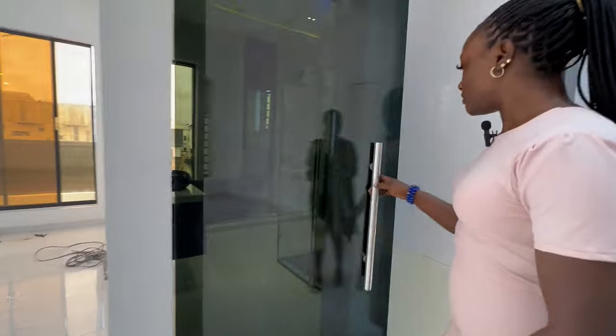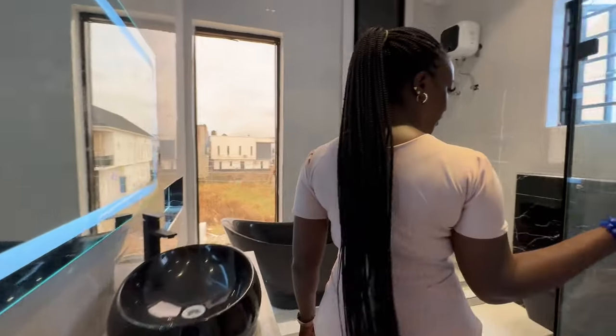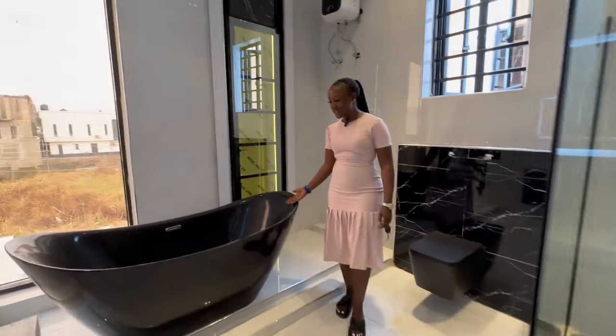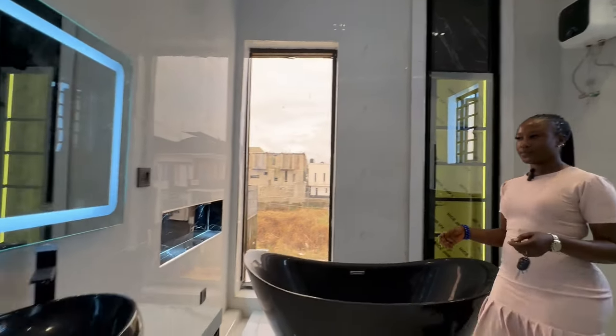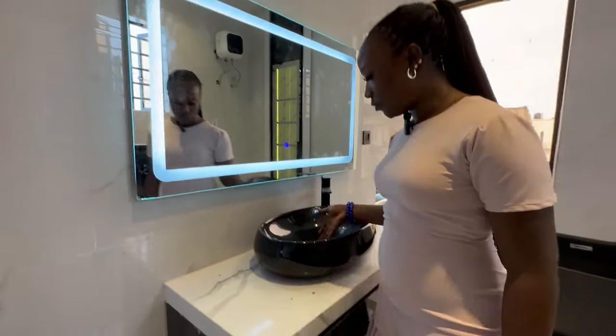Then we have the bathroom here with a walk-in shower. We have a black bathtub — we rarely see a black bathtub in houses — so we have a mixture of white and black in the bathroom. There's an LED mirror, the wash basin — it's a beautiful bathroom.